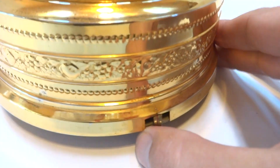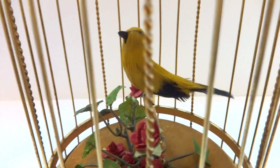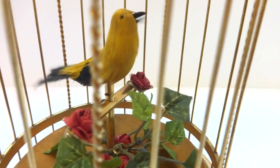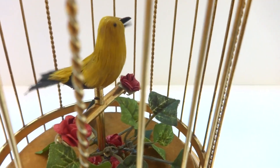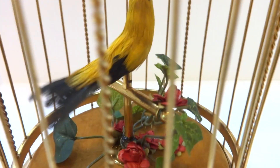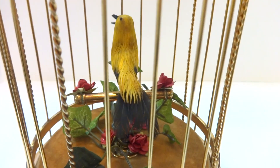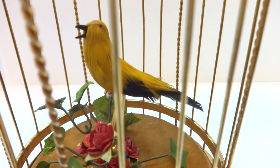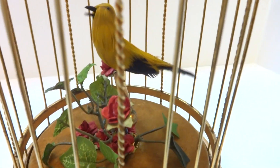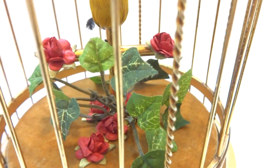Now I'll switch to the continuous mode. The bird is an exceptionally loud singer — very crisp yet sweet. It hits all the proper oscillating notes. The animation is also perfect. The mechanism runs smoothly and quietly. It's really in outstanding condition. The foliage here complements the cage very nicely.